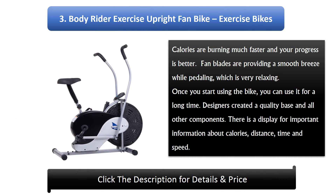Number 3: Body Rider Exercise Upright Fan Bike. This exercise bike burns calories much faster and your progress is better. Fan blades provide a smooth breeze while pedaling, which is very relaxing. Once you start using the bike, you can use it for a long time. Designers created a quality base and all other components. There is a display for important information about calories, distance, time, and speed.